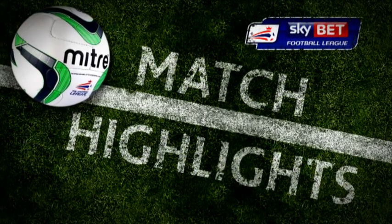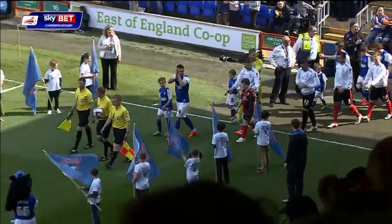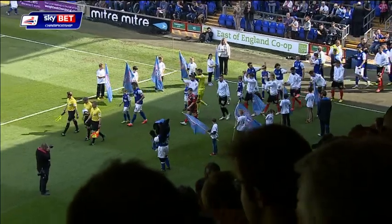A very warm welcome to Portman Road, where Ipswich Town take on Bournemouth this afternoon. Both these sides are still desperately hoping that they can clinch a playoff place.